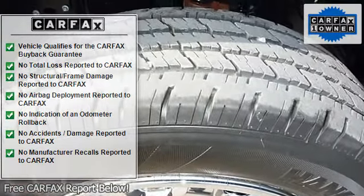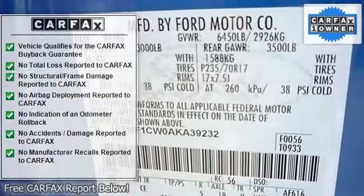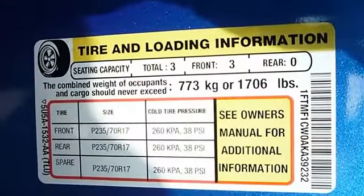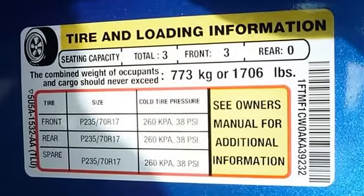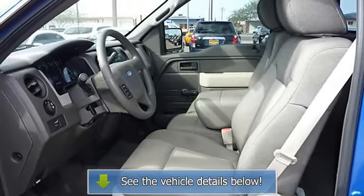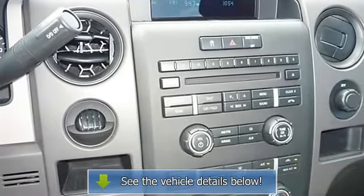Wheel diameter: 17. Wheel width: 7.5. Plastic vinyl steering wheel trim. Plastic rubber shift knob trim. Tachometer. Front split bench. Tilt adjustable steering wheel. Power steering. Suspension class: regular. Manual front air conditioning. Tire pressure monitoring system. Max cargo capacity: 17.